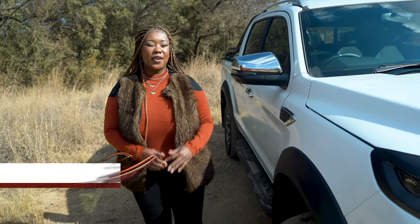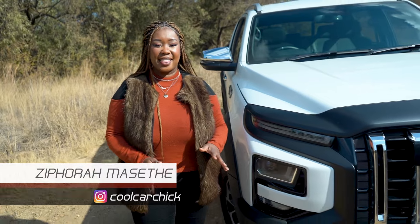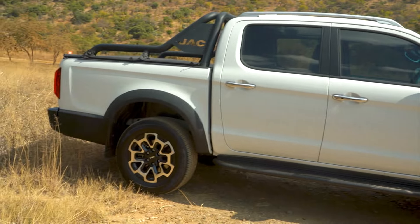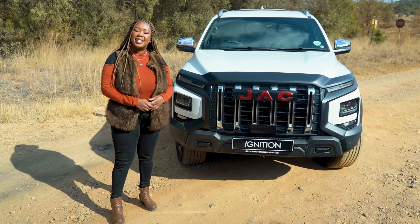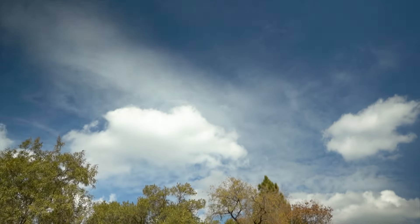With the rising popularity of Chinese brands in the SUV market, it would be a fair assessment to say that bakkies may soon follow suit and probably saturate the market too. In fact, someone said that in three years time 40% of automobile sales will be from a Chinese manufacturer — and that someone was JAC's CEO. Today we're with the range-topping T9.